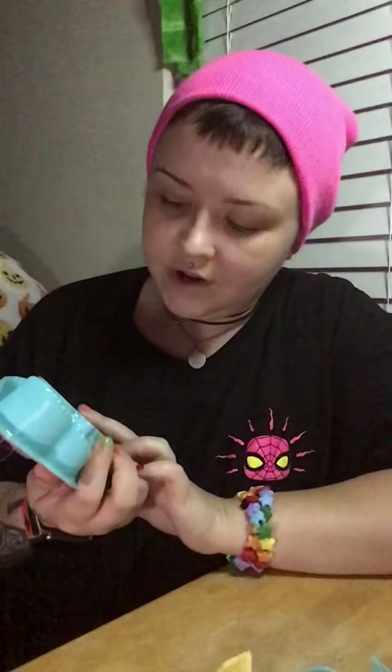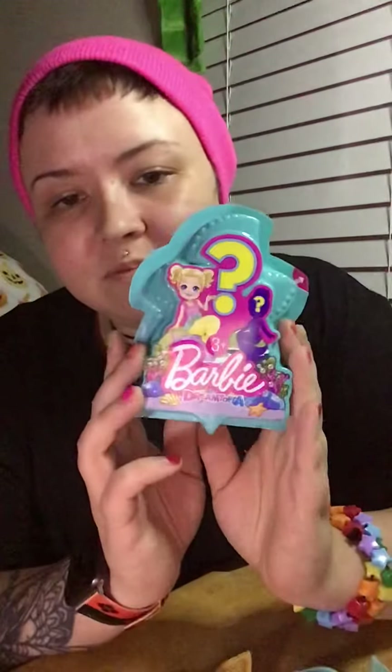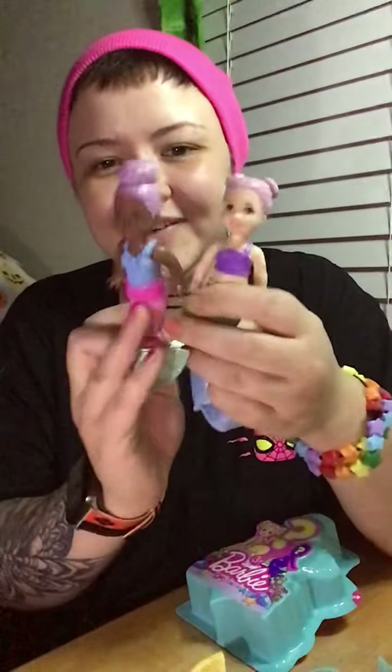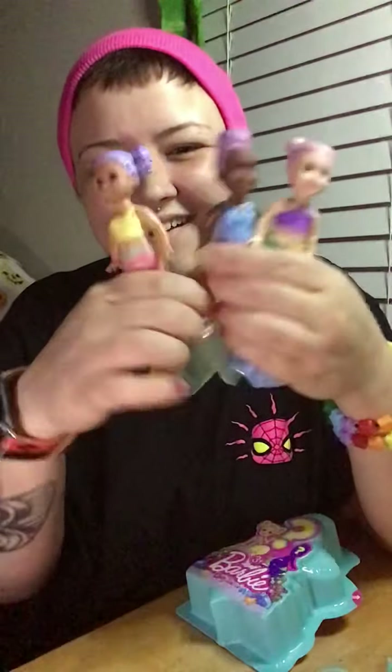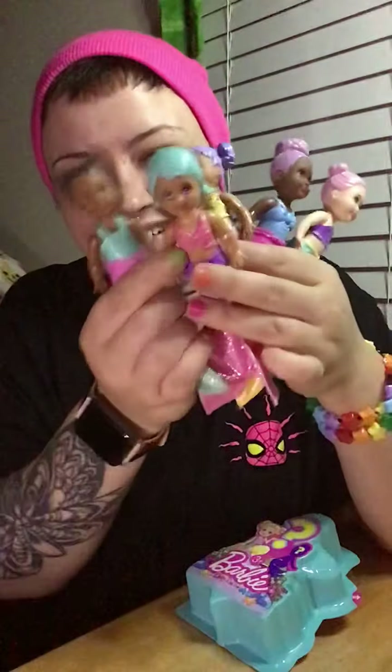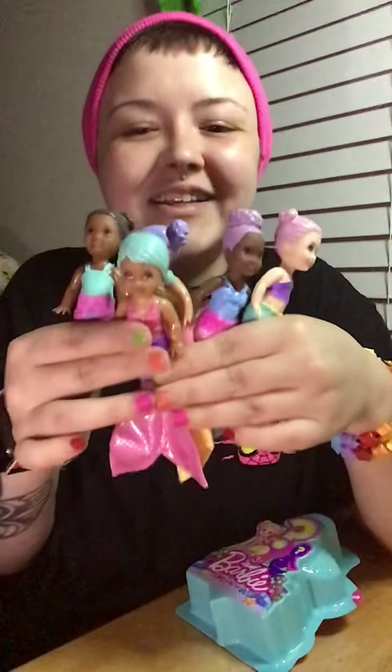I have another toy that I've been collecting and I think they are super cute and adorable. Aside from all the color reveal Barbies and Chelsies, there are Barbie Dreamtopias. They look like little Kellys almost. I have a bunch of them — one, two, three, four, five. I think they're so cute.